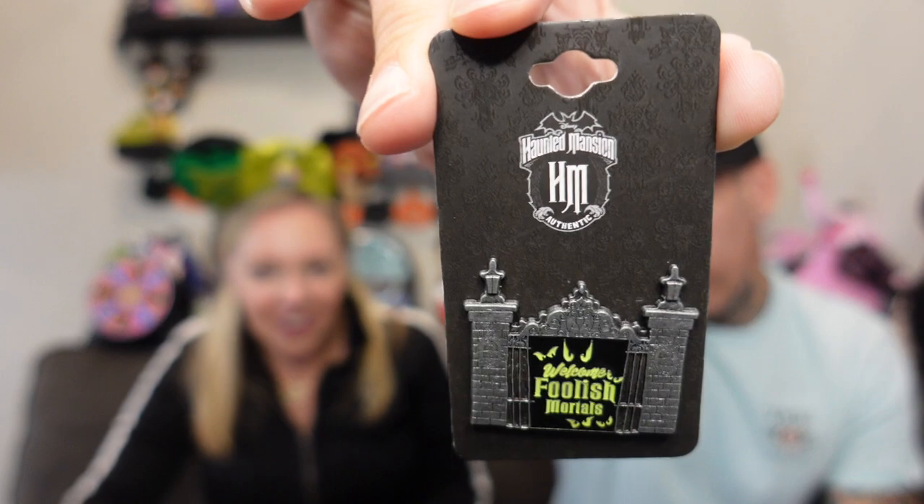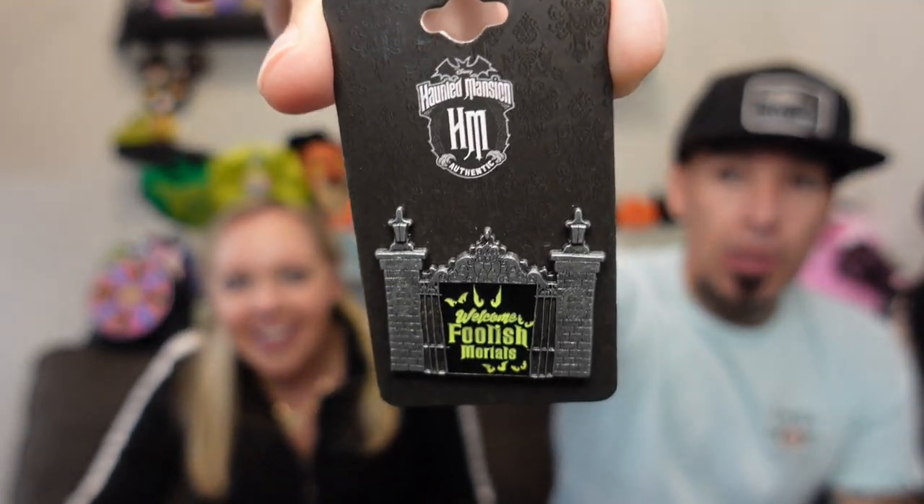This one is a Haunted Mansion pin and it says 'Foolish Mortals' — it's like the front gate. That's cool, I've not seen this one. It kind of reminds me of when we just got back from Disneyland and Downtown Disney, where they have the setup for the new Muppets movie. This kind of reminds me of that setup outside.